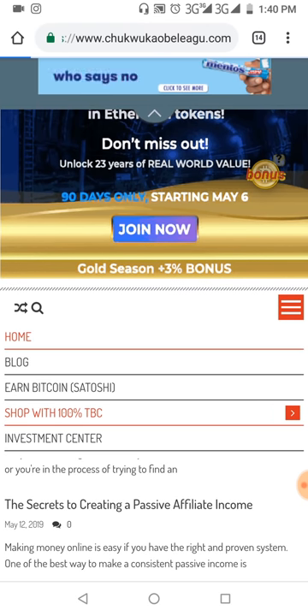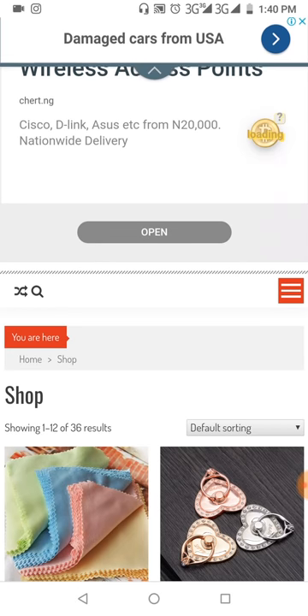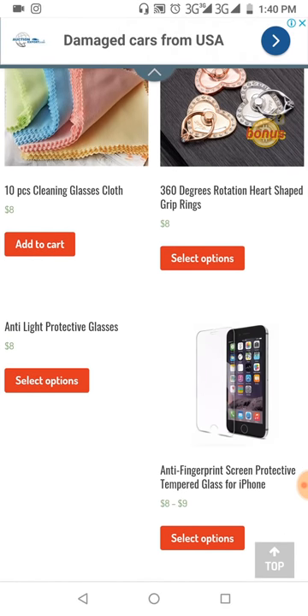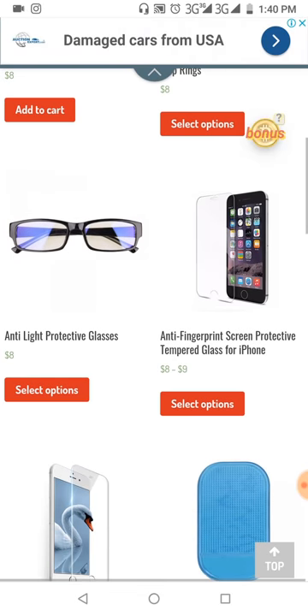Before I go into showing you guys the summary of how much transaction have been done so far, I just want to give you guys a quick review of the products that we have, because a lot of people have been contacting me asking what are the products. They just didn't watch the previous videos to the end, especially about how to shop 100 TBC. So I'm taking time in this video to show you guys the products that are available, then I'll move on to showing the transactions that have been done and who has actually purchased.